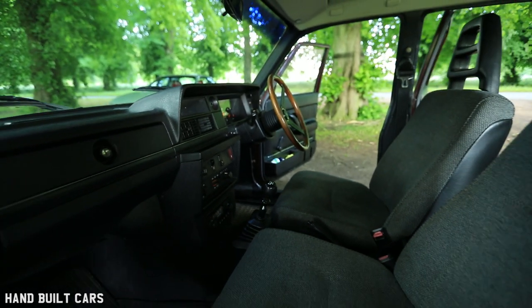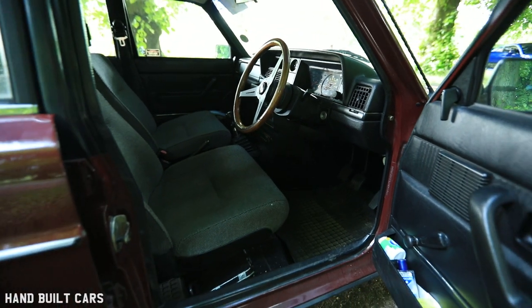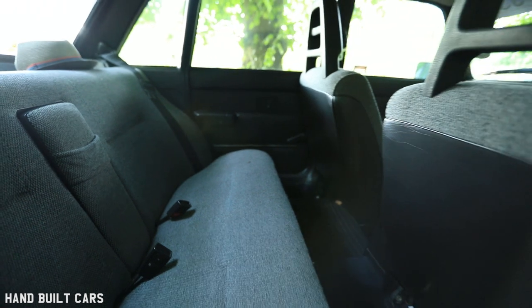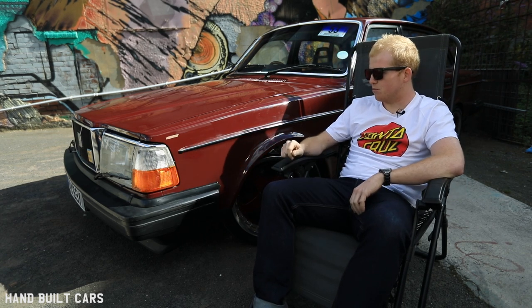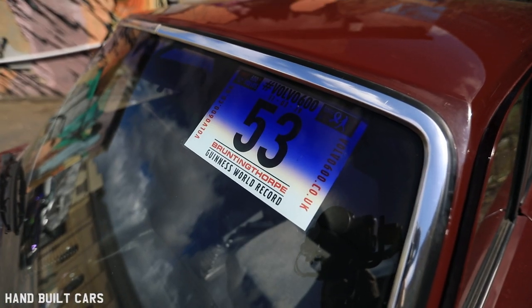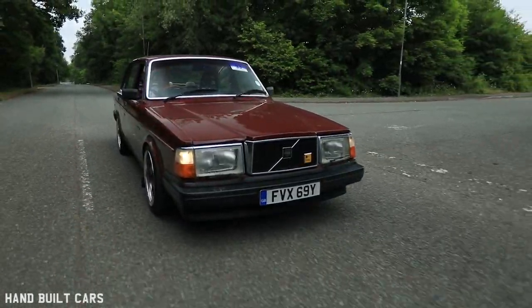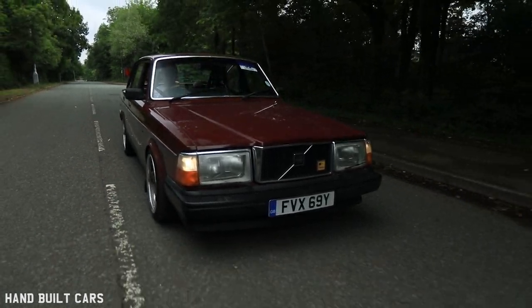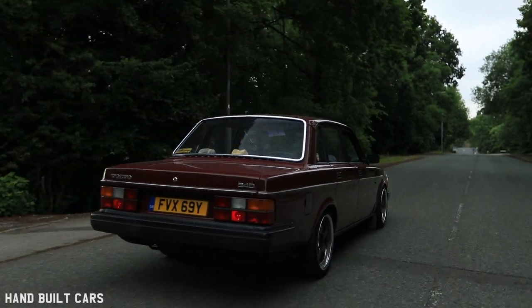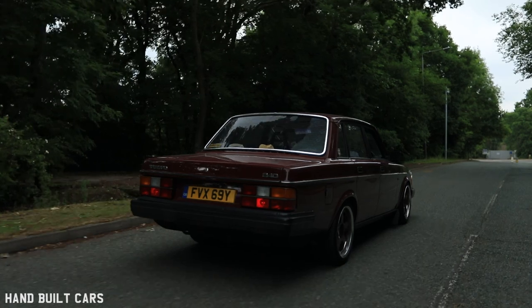I haven't done anything crazy on the inside other than just cleaning it regularly. I'm really fortunate because the dash hasn't split — on old cars they tend to, and I'd want to fix it if it had. The number in the windscreen was from the Bruntingthorpe world record attempt — there was a previous record set somewhere in Poland around 2017 for the most Volvos on track at one time: around 650 cars. Somebody set up a group to try and beat it in the UK, and on the day there were about 2,500 cars at Bruntingthorpe, which is like a big disused airfield with a massive oval track.